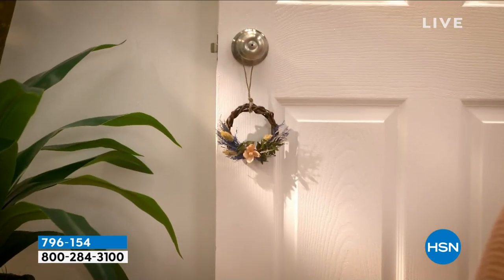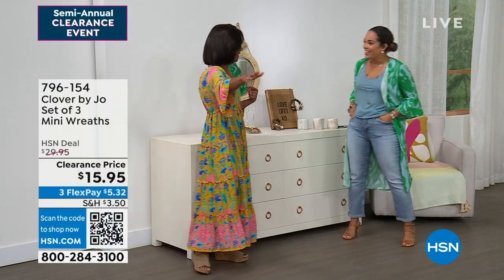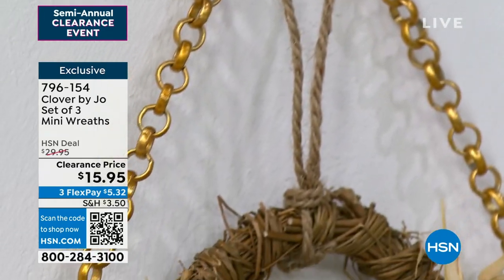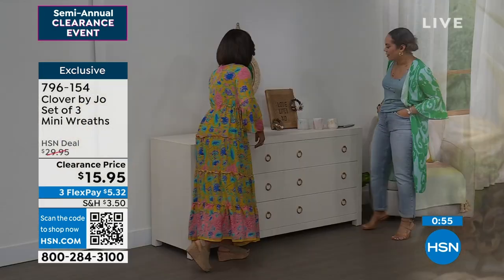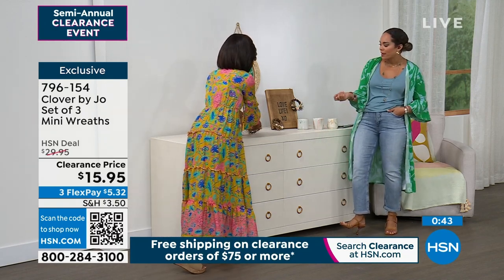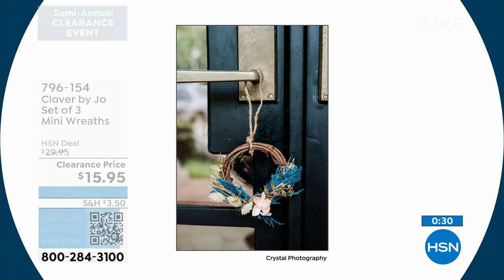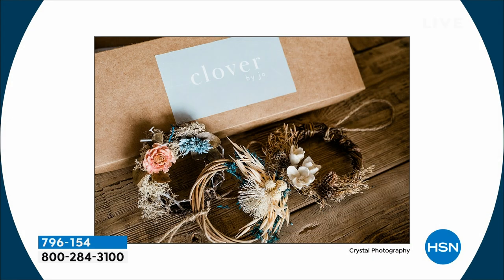You can have a lot of fun with these wreaths — take it six months from now to Christmas and put them on the Christmas tree. Get a whole bunch and have a tree that's kind of like Mother Earth, giving homage to nature. We see so many people incorporating natural materials into their homes. You get three in a pack: if you pick neutrals, you get browns and taupes; if you pick pastels, you get pops of blue and pink. $15.95. Item number 796-154.